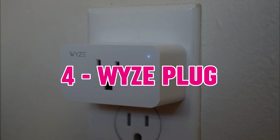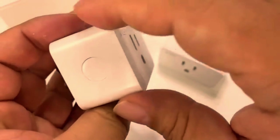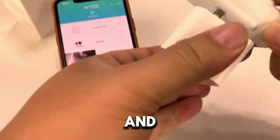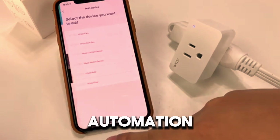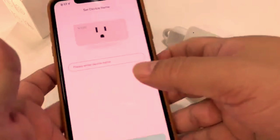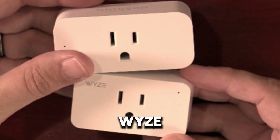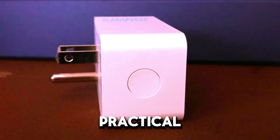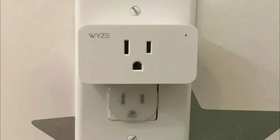4. WISE Plug — The WISE Plug stands out for its affordability and strong performance. It works seamlessly with both Google Assistant and Amazon Alexa, enabling easy voice control and automation. One of its notable features is its integration with the WISE ecosystem, allowing you to manage your smart home devices from a single app. The WISE Plug is compact and designed not to block adjacent outlets, making it a practical choice for tight spaces. Although it lacks energy monitoring features, it remains a popular choice due to its low cost and reliable performance.